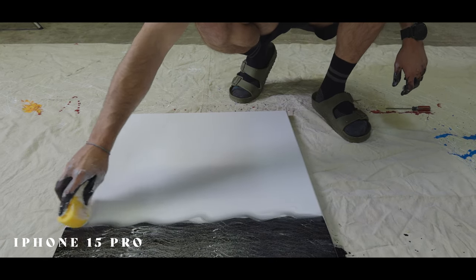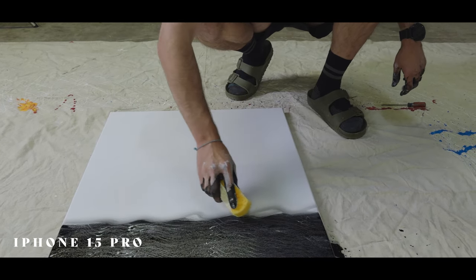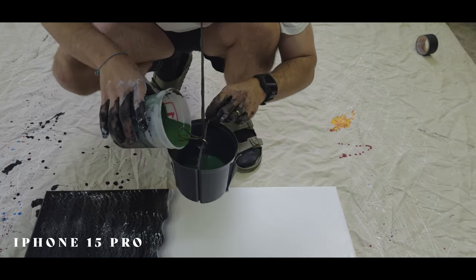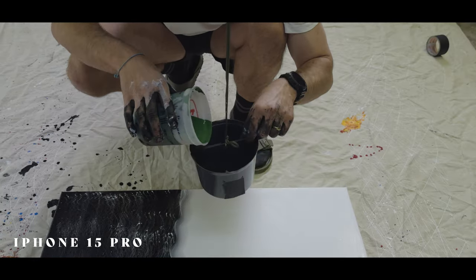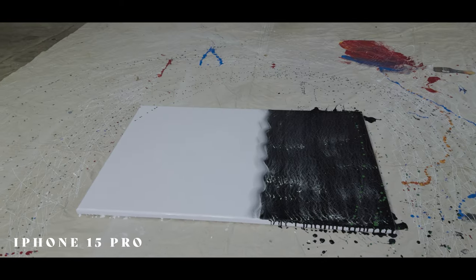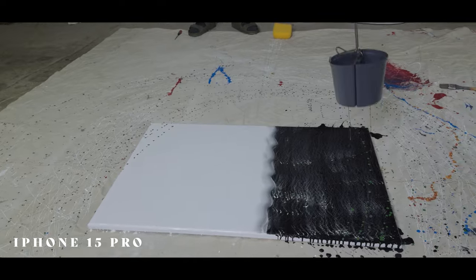I think it kind of depends on what you're trying to shoot. For today, it felt more natural and quicker — what I was wanting to capture, the iPhone was easier as a tool to get into spaces quickly. It just felt like I had more options that were quicker.